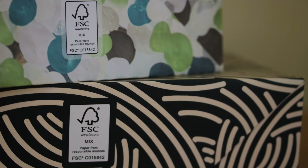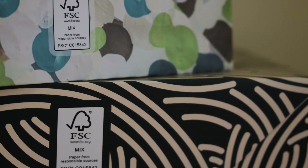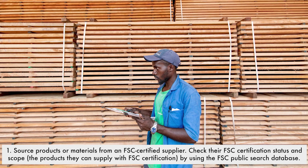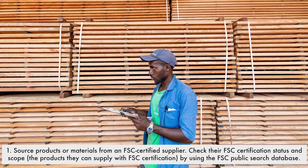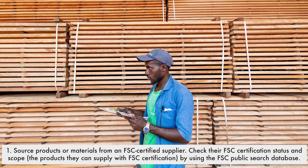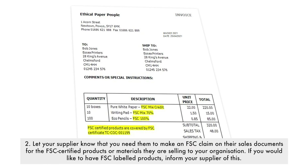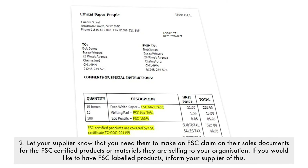A quick reminder of the steps you could take to ensure you are buying FSC products or materials. Step 1: source products or materials from an FSC certified supplier. Check their FSC certification status and scope the products they can supply with FSC certification by using the FSC public search database. Step 2: let your supplier know that you need them to make an FSC claim on their sales documents for the FSC certified products or materials they are selling to your organisation. If you would like to have FSC labelled products, inform your supplier of this.